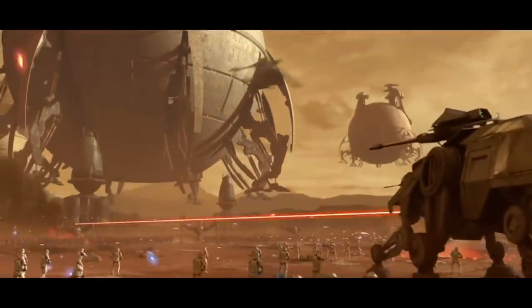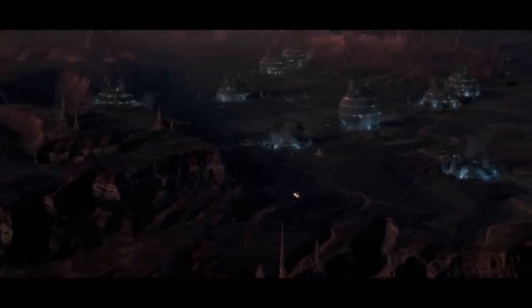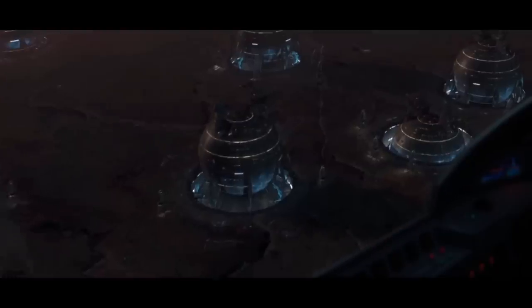What's up MetaNerds, this video is all about the Core Ships used by the CIS. This version of the Core Ship existed for over 100 years before the time of the Clone Wars, being used by the Neimoidians for trade across the galaxy.